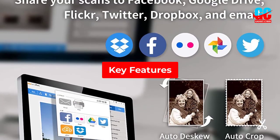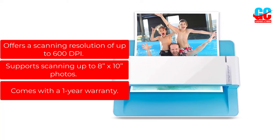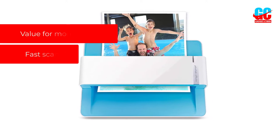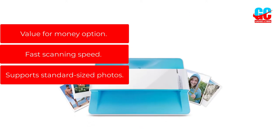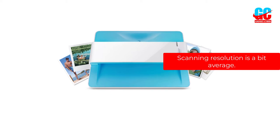Key Features: Offers a scanning resolution of up to 600 dpi. Supports scanning up to 8-inch by 10-inch photos. Comes with a 1-year warranty. Pros: Value for money option, fast scanning speed, supports standard-sized photos. Cons: Scanning resolution is a bit average.